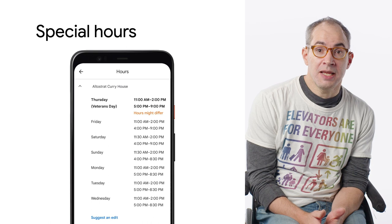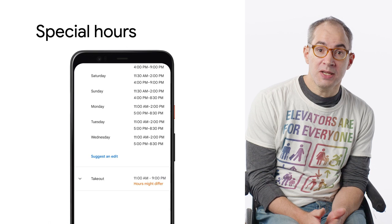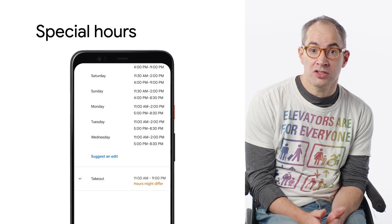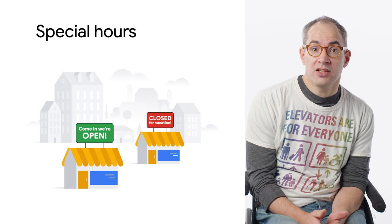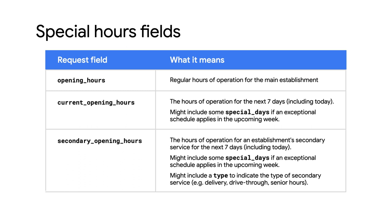We also have two new contact data fields that enable you to display a place's special opening hours. The Places API used to only return a place's regular opening hours but did not have a way to show special schedules like holiday hours or available hours for secondary services like deliveries. Many developers have requested this information since you can see it in the Google Maps app and developers would like to show the same special hours to their users. Now, in addition to the Opening Hours field, you can request Current Opening Hours and Secondary Opening Hours. The Opening Hours field contains a place's regular or main schedule.